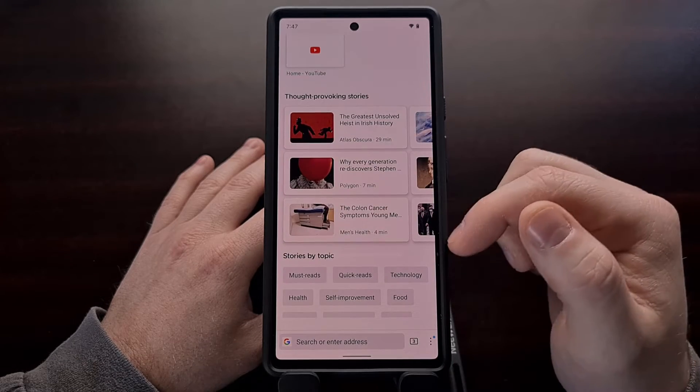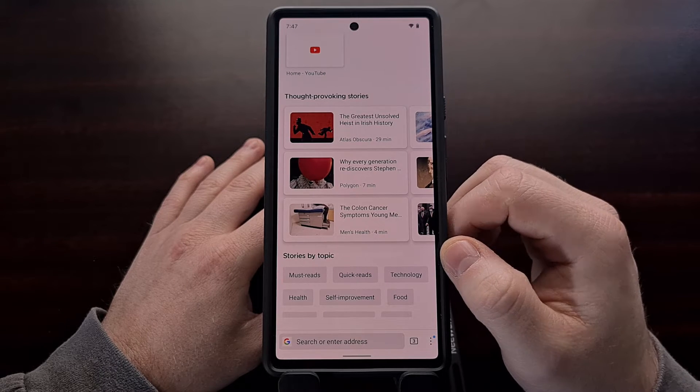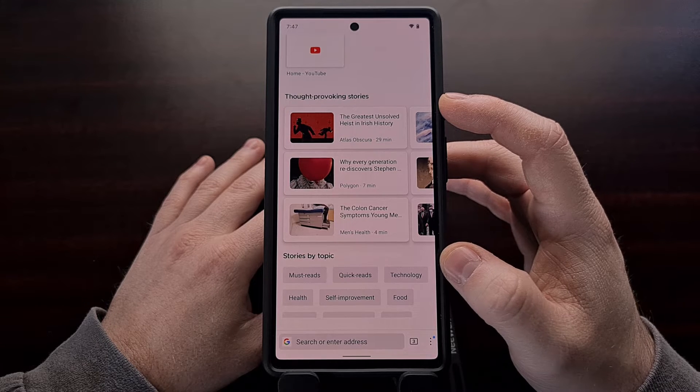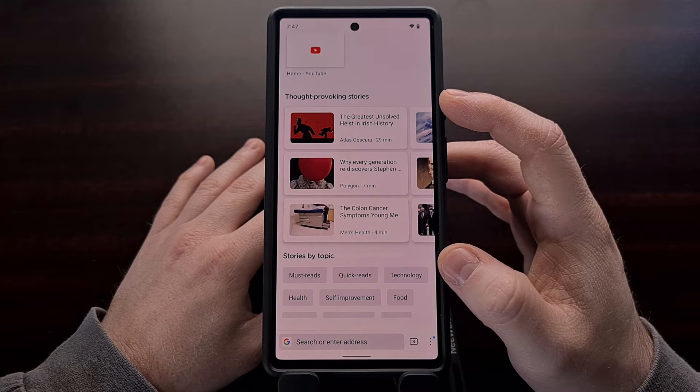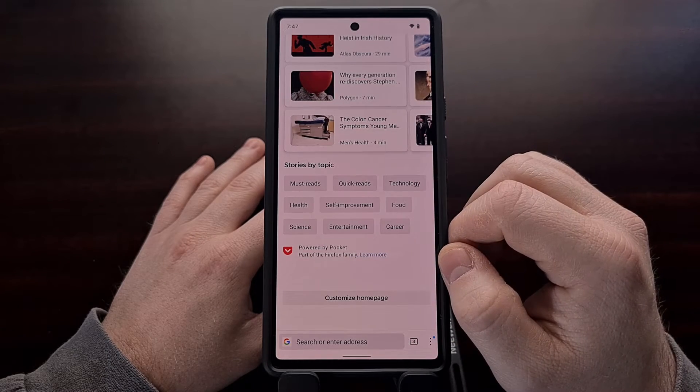And then if we scroll down to the bottom, we have a bit of a news-type feature where Firefox will share and suggest some items that it believes you may be interested in. These articles are recommended by Pocket, which is also owned by Mozilla and Firefox.